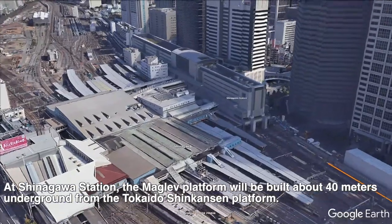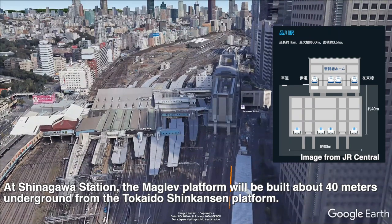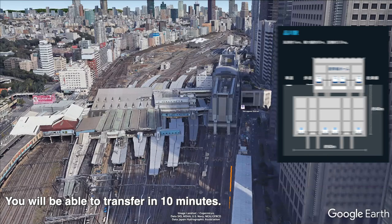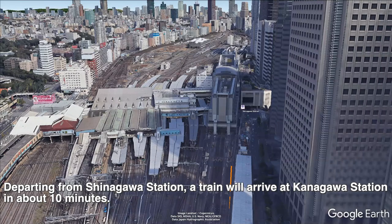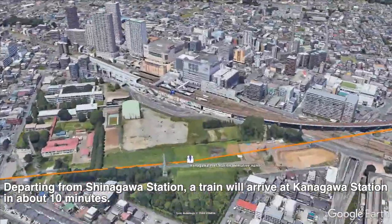At Shinagawa station, the Maglev platform will be built about 40 meters underground from the Tokaido Shinkansen platform. You will be able to transfer in 10 minutes. Departing from Shinagawa station, a train will arrive at Kanagawa station in about 10 minutes.